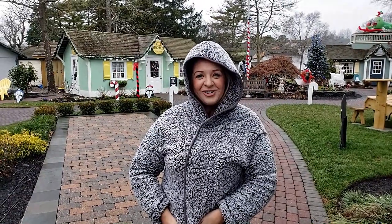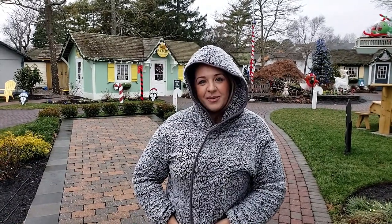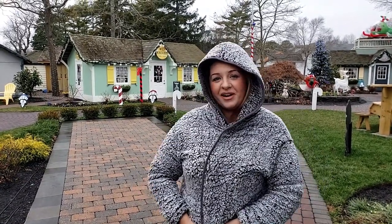Good morning! It's a beautiful day in New Jersey — nah, I'm getting rained on. But today we're at the Woodland Village in Claremont, New Jersey because I teamed up with the boutique right behind me, Wild Magnolia. So I'm going to head inside and show you everything that they have to offer.